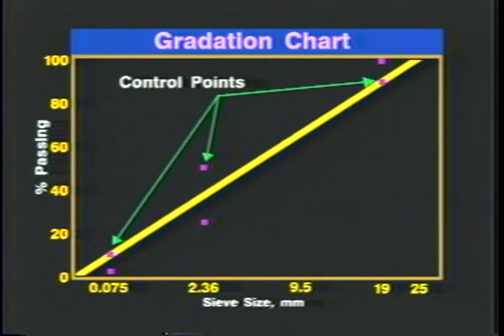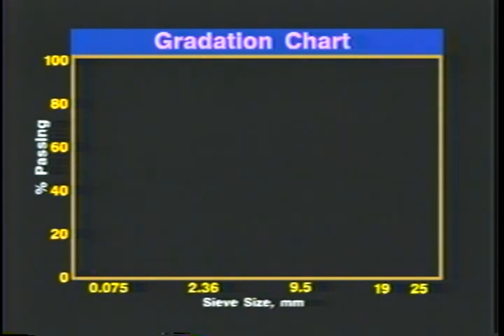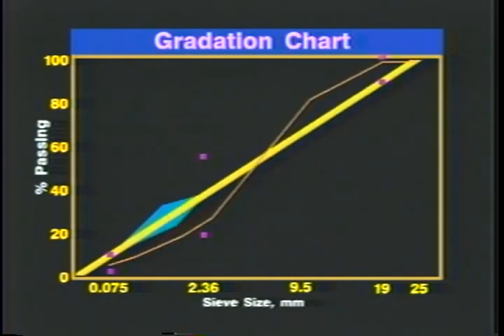The control points serve as boundaries for the outer ranges of key sieves. Three sets of control points are plotted: one for the nominal maximum sieve, one for an intermediate sieve, and one for the smallest sieve. Aggregate gradations must stay within the control points. The so-called restricted zone is actually a warning zone, providing a guideline for mix designers. Gradations falling in the restricted zone may have too much rounded natural sand. Mixes constructed using such gradations often experience compaction problems during construction and can be prone to rutting.